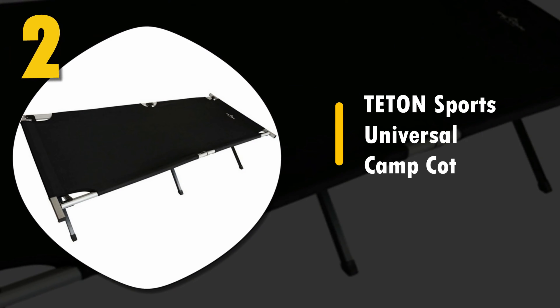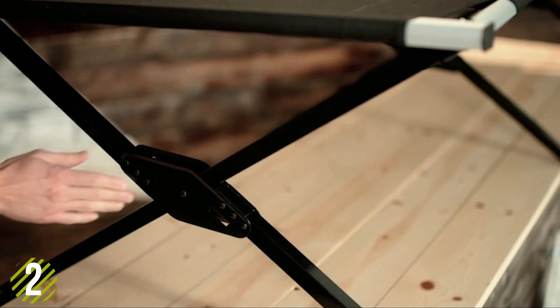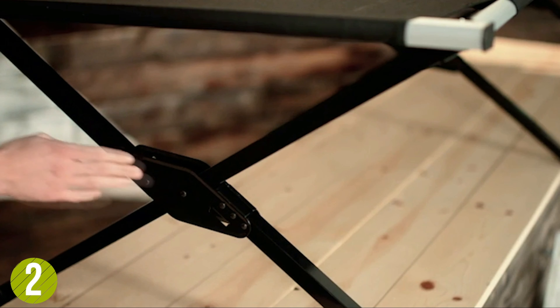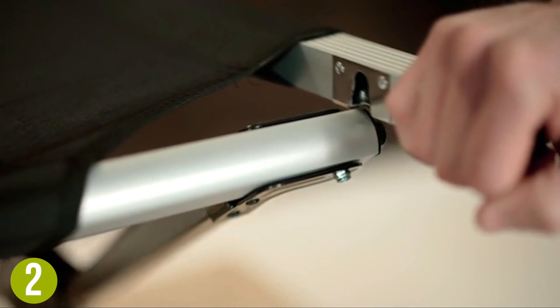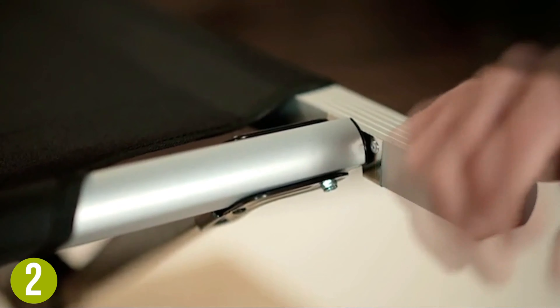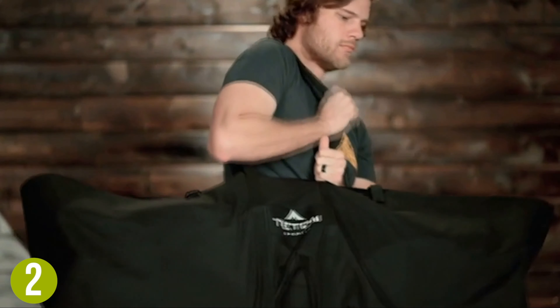Number 2: Teton Sports Universal Camp Cot. We found so many things to like about this tent cot. This beauty is the definition of strong and sturdy. The size is perfect as well — big enough to stretch your legs out a bit. Not as light as others, with a pack weight of 24 pounds. The technology is absolutely excellent though, and it really adds to the stability, comfort, and ease of setup.